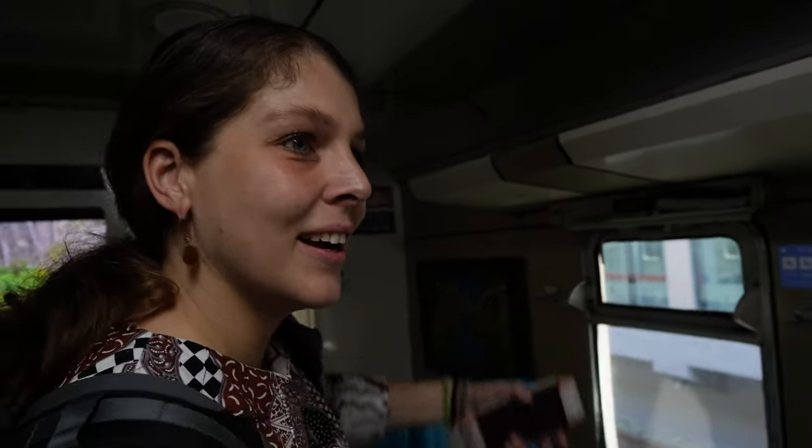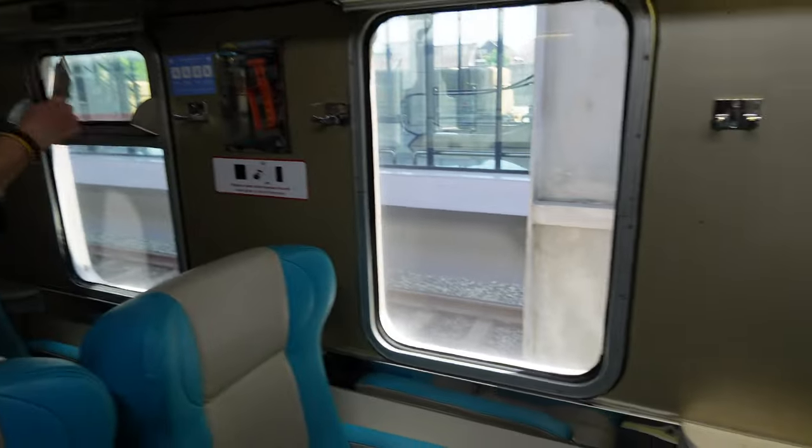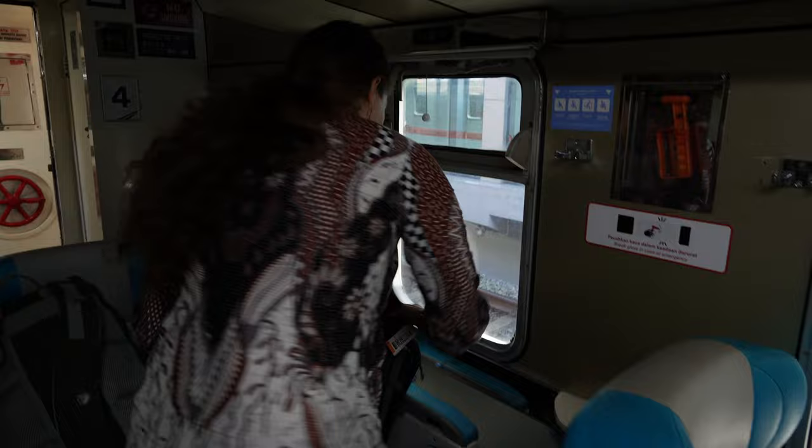Smaller windows this time. The last few trains we had these really large windows, this time around they're a little bit smaller but still very nice. Seems quite cozy here definitely.